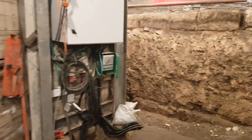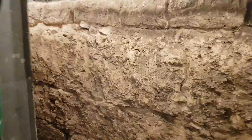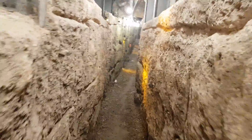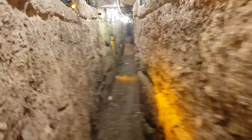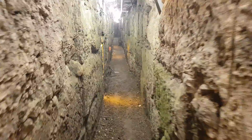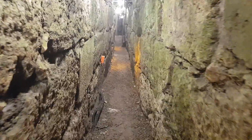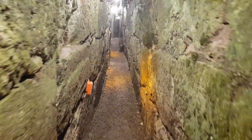Let's go through the sewage tunnel. Soon we will reach a very important place. Everyone knows it, but you don't know that you can actually see it here too.